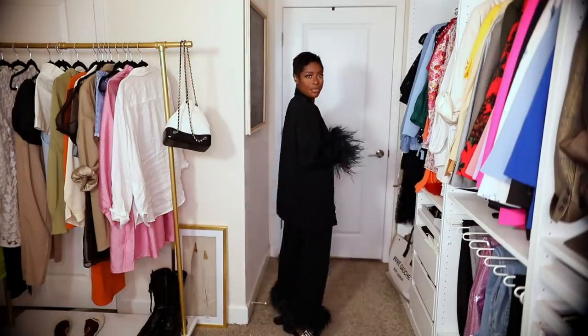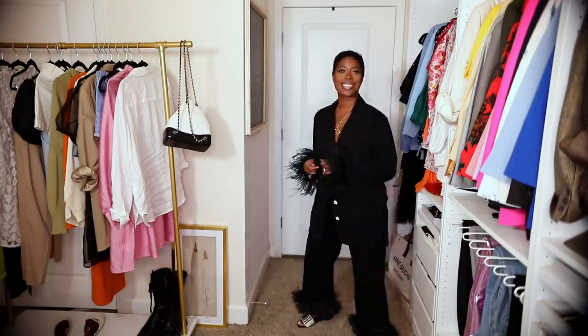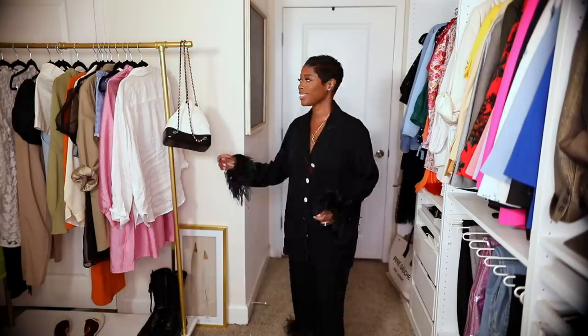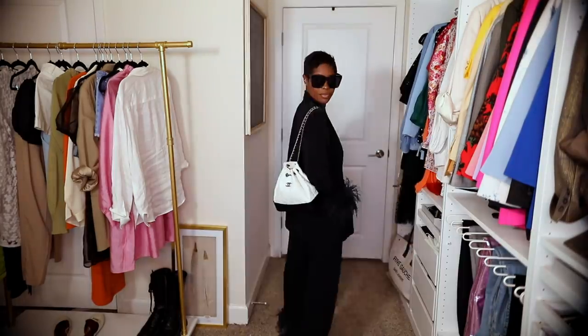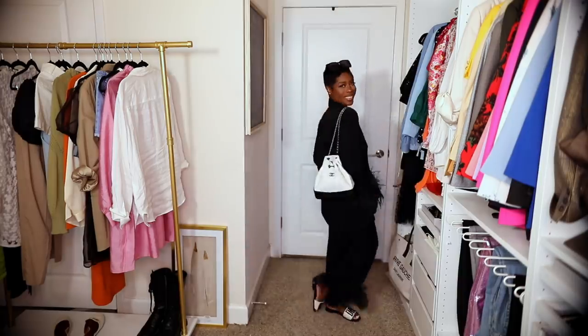This stunning PJ set you would have seen in my last vlog. It's by the brand Sleeper and I love it — comes in all different colors — but this is like the ultimate summer chic look. You can just lounge around in it, you could go to brunch in it, you look fabulous. Paired it with Dior sandals and my Chanel backpack.